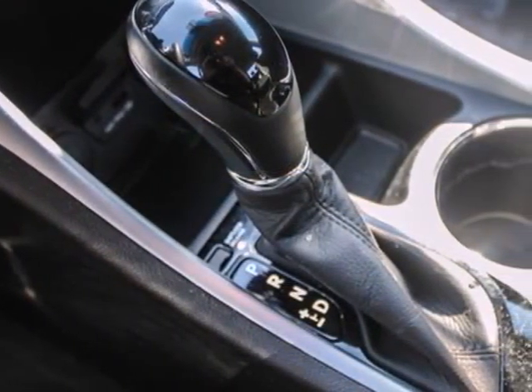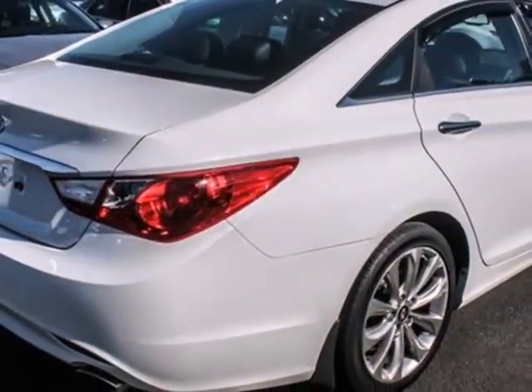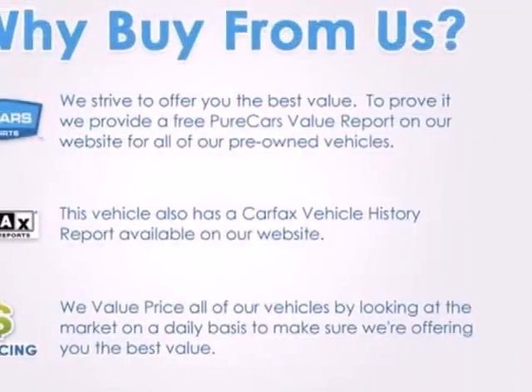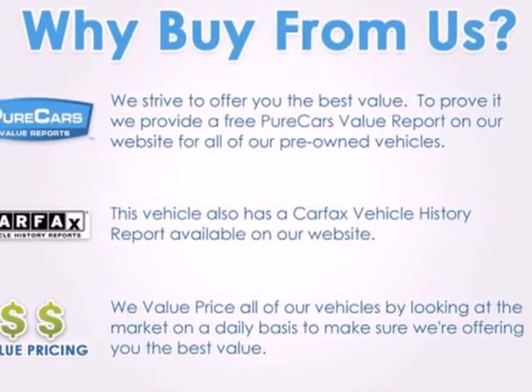Convenience is abound with the heated mirrors, power locks and windows, cruise control, and an emergency communication system. Hyundai has truly stepped up its game with this Sonata. Come take a look today.